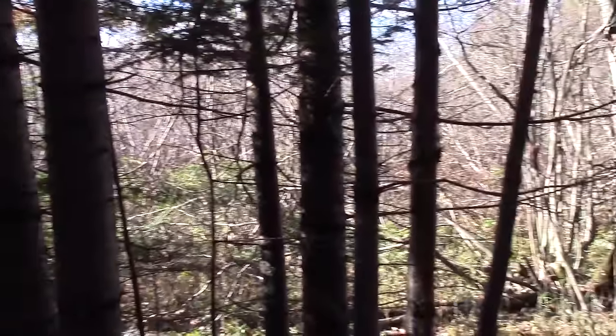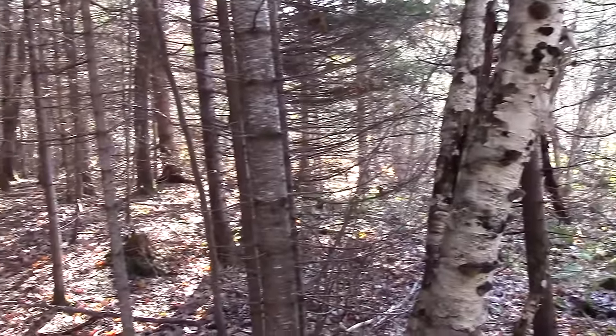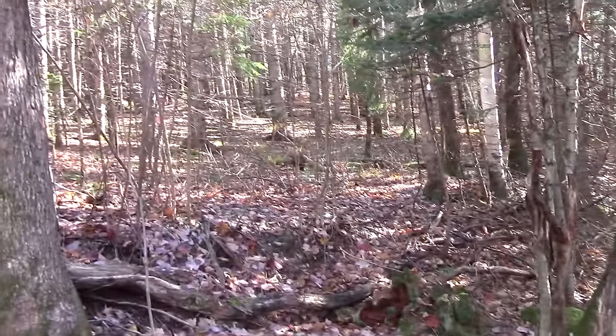Hard to believe that all this used to be fields at one time — or that's what the signs are telling me anyway, even clear up this side of the mountain.